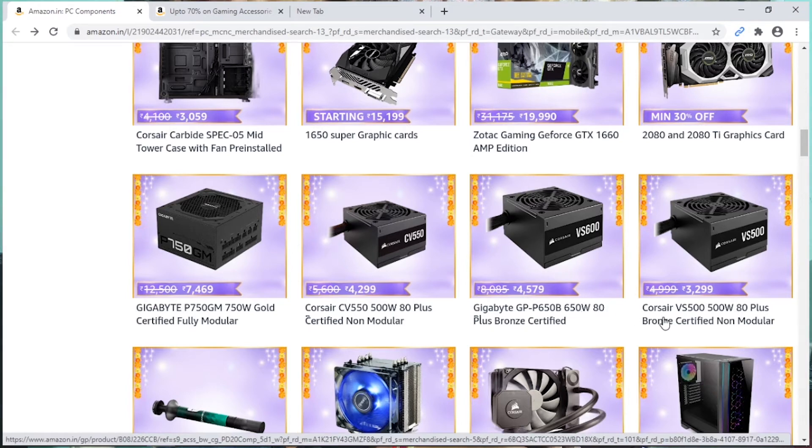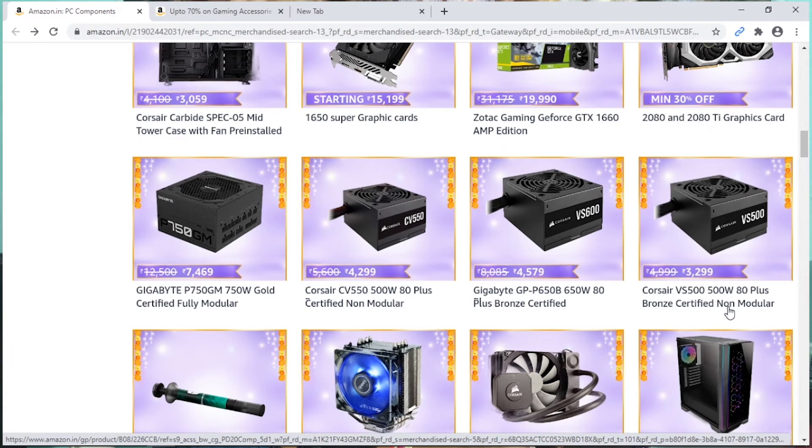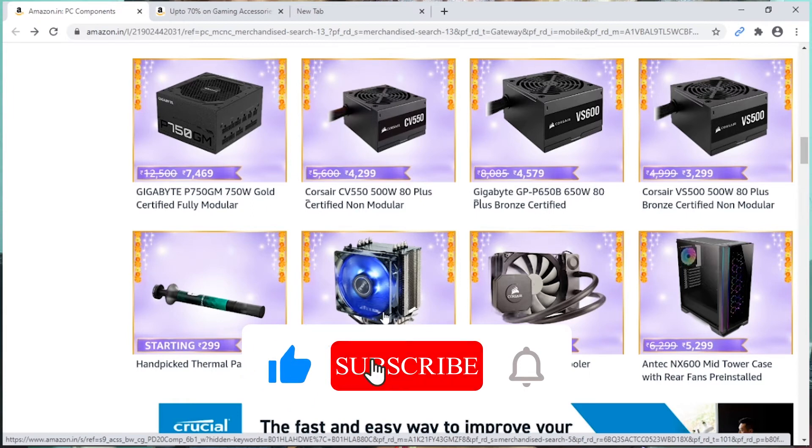I have a 500W power supply, which is good performance for this build. I also need to check the CPU air cooler, which is around $899. Check the full bills in the description.